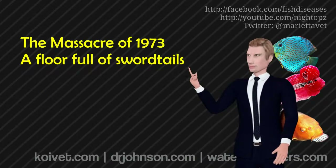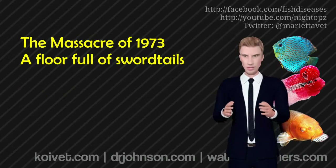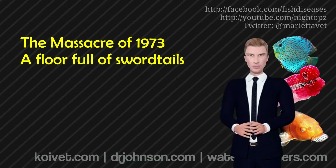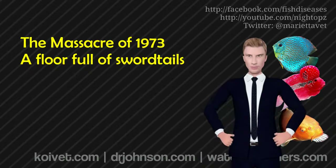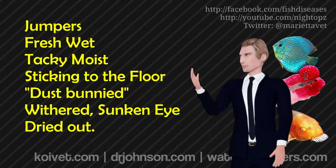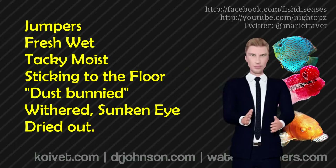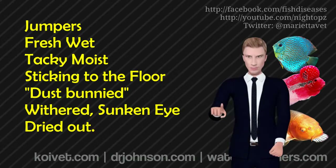My brother and I ran around and picked up all the dead and dying fish that had recently jumped out. We got to see firsthand that some of the fish that are freshly out barely show any symptoms at all. Fish that have been out for a minute show more significant signs and injuries. And then finally, there's fish that are dried onto the floor — literally stuck on the floor — and for the most part, those are goners.